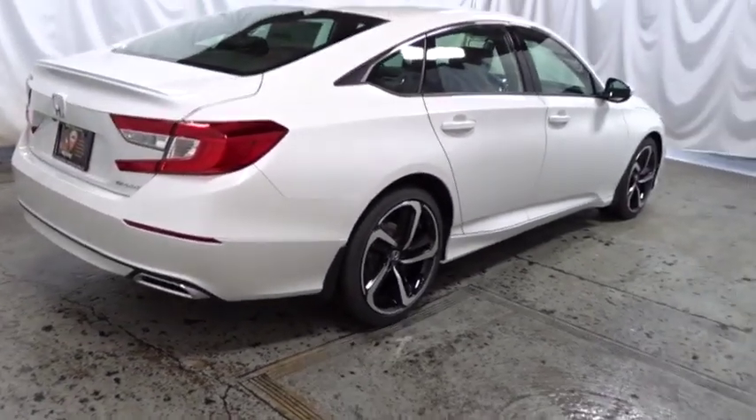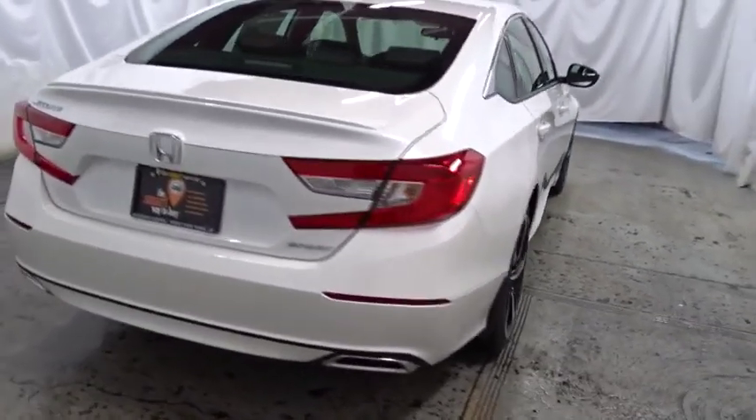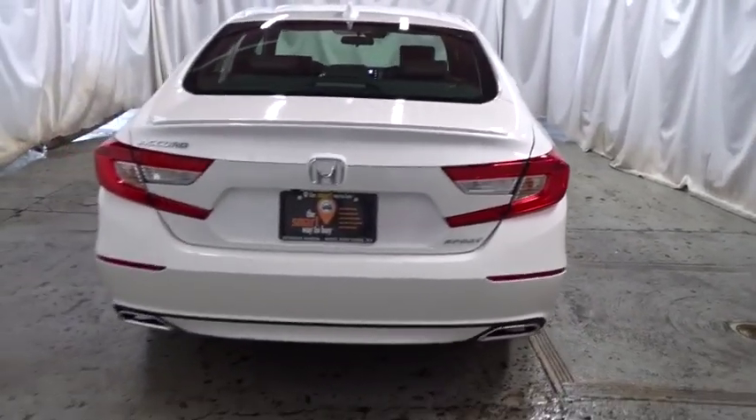Cloth seat trim. Body color door handles. Engine immobilizer. Leather shift knob. Low tire pressure warning. Power rear window sunshade.